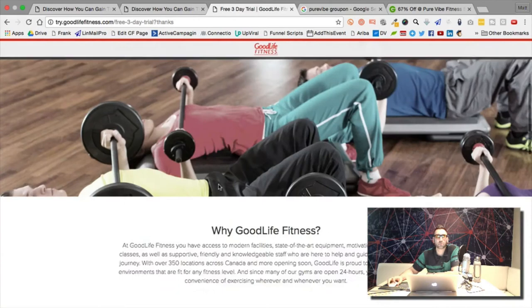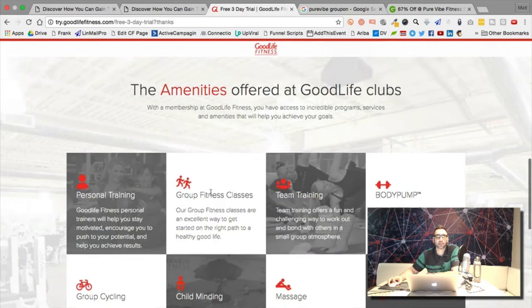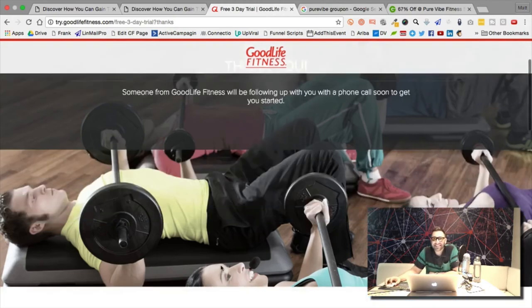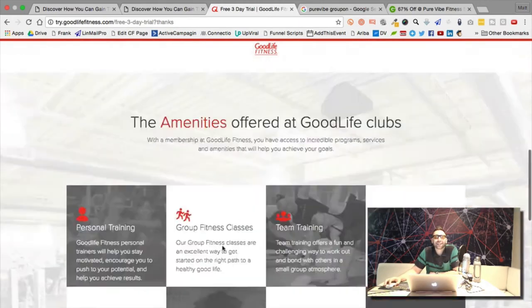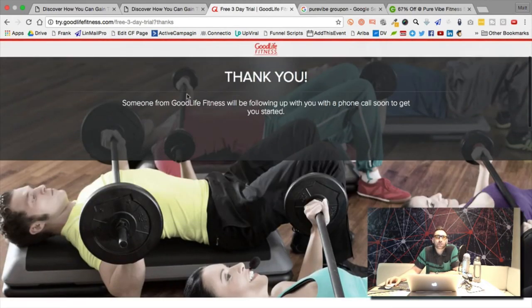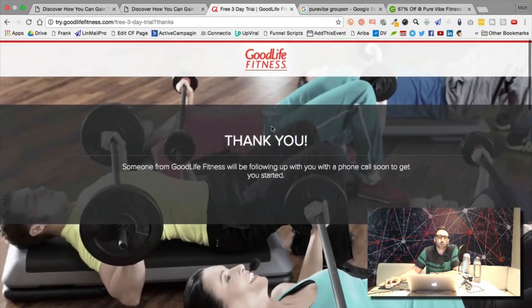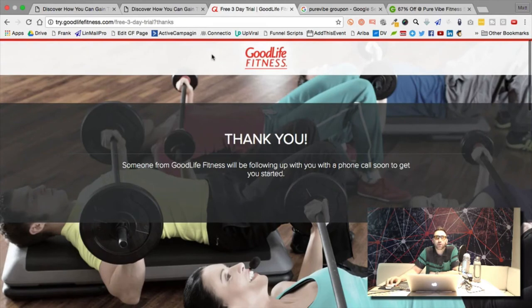When you submit the form, it just says 'Thank you, someone will call you.' We could do a lot better than that. We'll put a viral loop in there — keep the design the same but in that thank you box, have a message like 'Share with your friends and you can win a free month at Pure Vibe.' Add share buttons and create the viral loop.